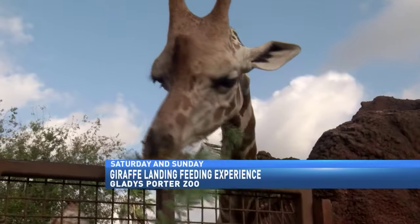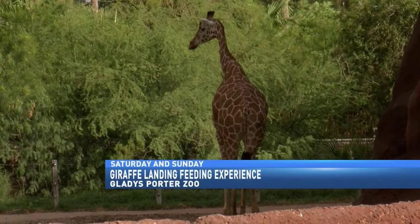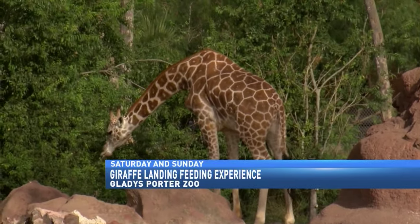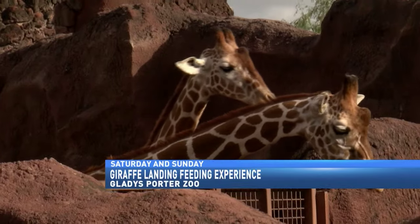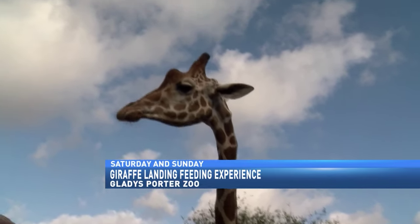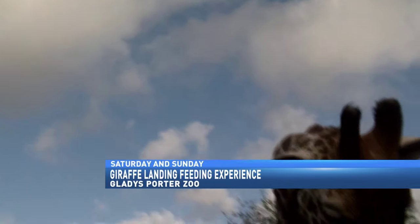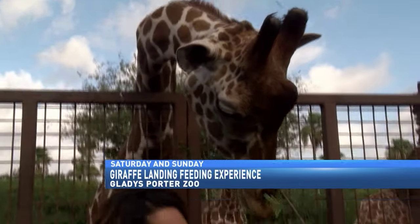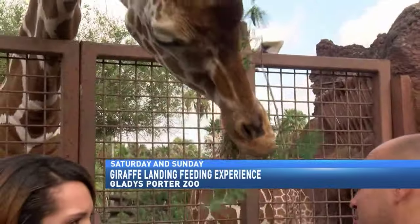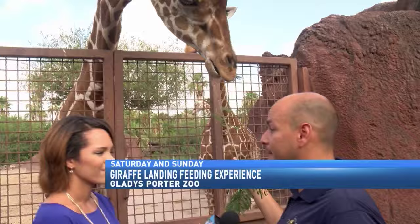You guys have several exhibits here that are very unique at the Gladys Porter Zoo, but this is probably one of the most unique ones because it's a very close encounter with such a large animal. You see right into their face, but they're very gentle — we call them gentle giants. They can be dangerous because their legs are very powerful and their neck is very muscular, so you've got to be careful. We always have someone here present to watch over them. There are actually seven species of giraffes, and this is the reticulated giraffe, probably one of the most common you'll see at a zoo.